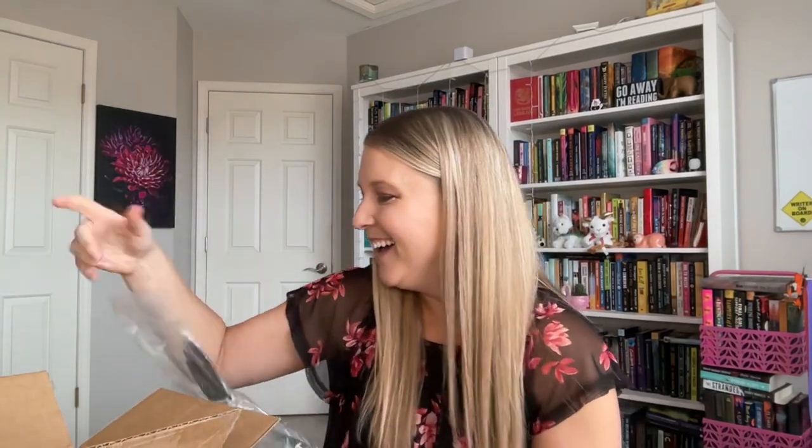First up, it's a bat-shaped spatula. I'm not gonna lie, this is gonna hang out in my kitchen all year long. That's amazing.